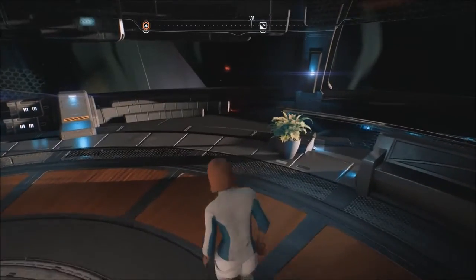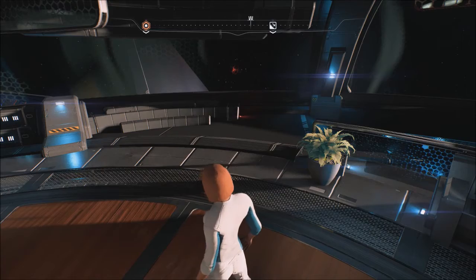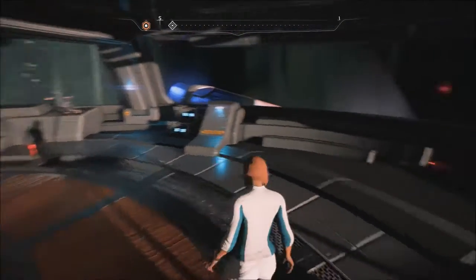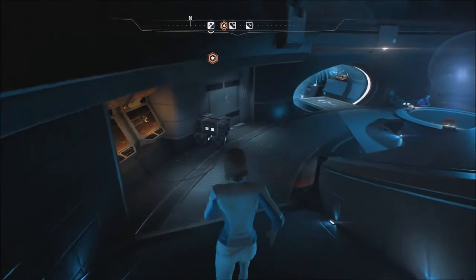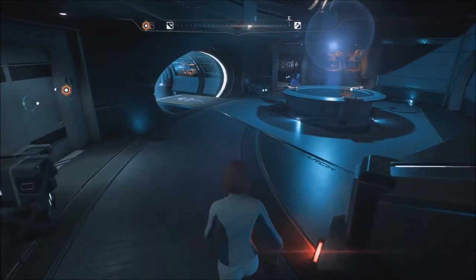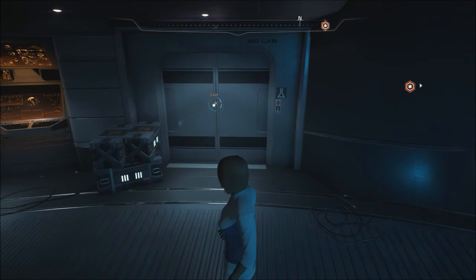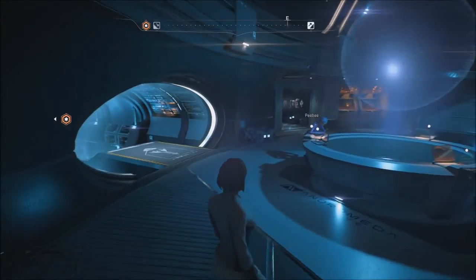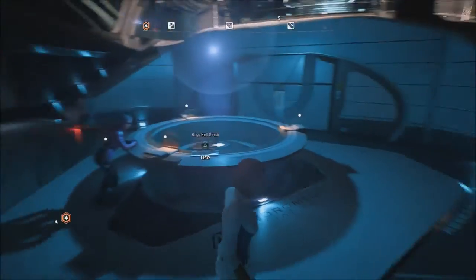The biggest thing I have a problem with is the controls and the user interface. If you look at the text and stuff, it's awfully small and it's in white. We're standing just a few feet away and look how small it says — we know it's a door, but the color scheme they're using is rather off if you ask me.